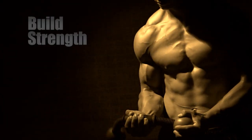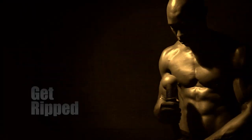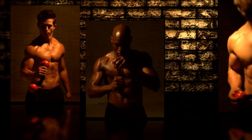This is not an ordinary workout. This is not boring. This you will not soon forget. You will build strength. You will get ripped — with the most dynamic fitness tool on the planet.